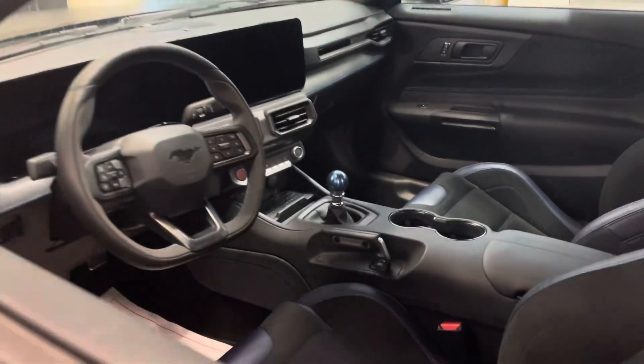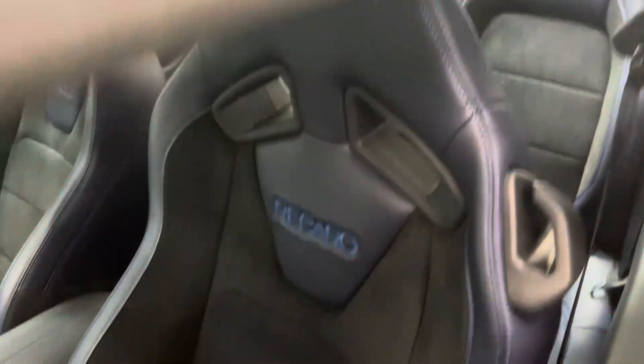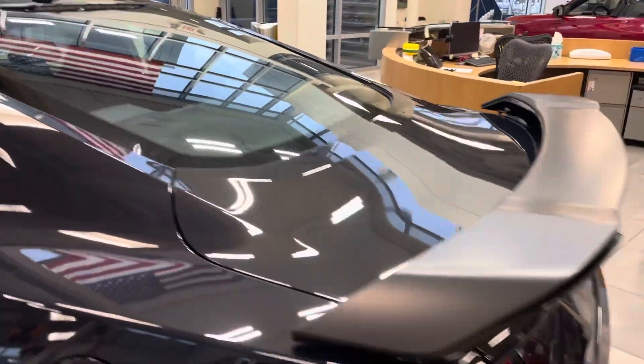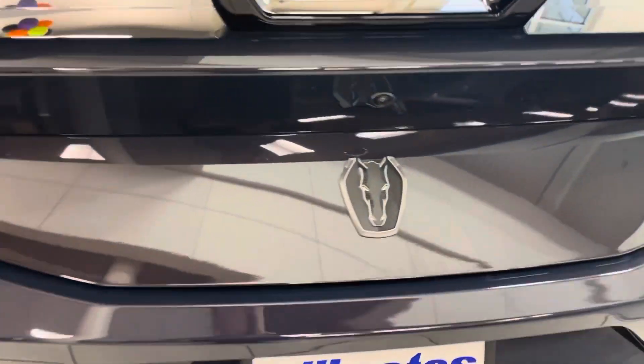You've got the gorgeous blue Dark Horse shift knob, Recaro seats. You can see the car looks absolutely beautiful. Dark Horse logo.